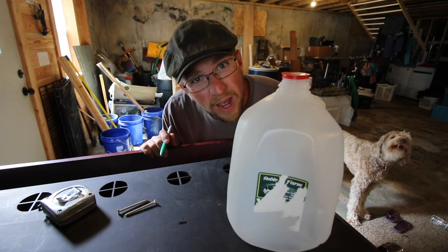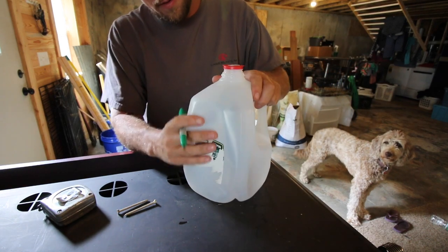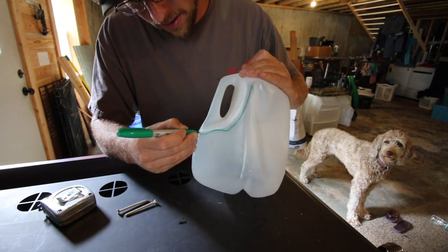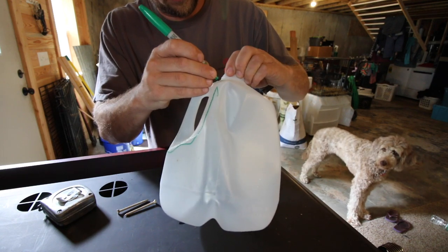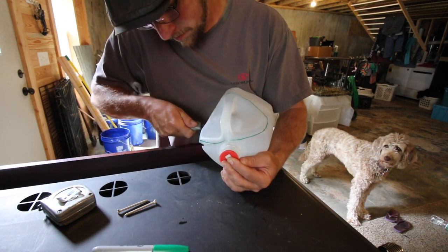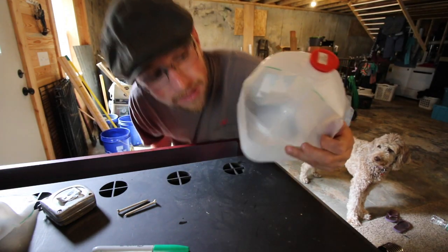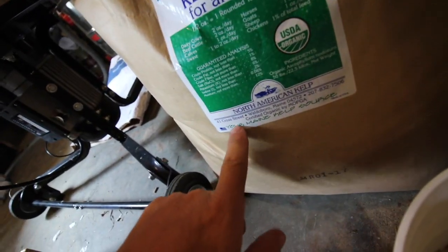I'm just going to use this old milk jug we had in the recycling bin - no need to recycle it, let's upcycle it. It's going to get mounted on the back here, so I'm going to follow the natural line that's already here and make a nice mark and cut that out. Would you just look at that - that was pretty simple and easy. We got what our local feed store has to offer: Sea Life Organic Kelp Mill for animals, and it's from Maine!